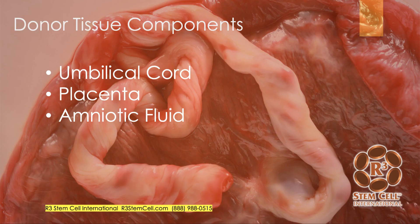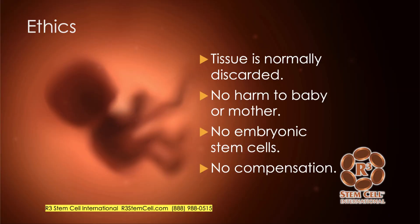The tissue that is normally considered medical waste after a scheduled C-section is the umbilical cord, the placenta, and the amniotic fluid. The mother's fine, the baby's fine, and this tissue is then, instead of being discarded, taken to the lab for processing.